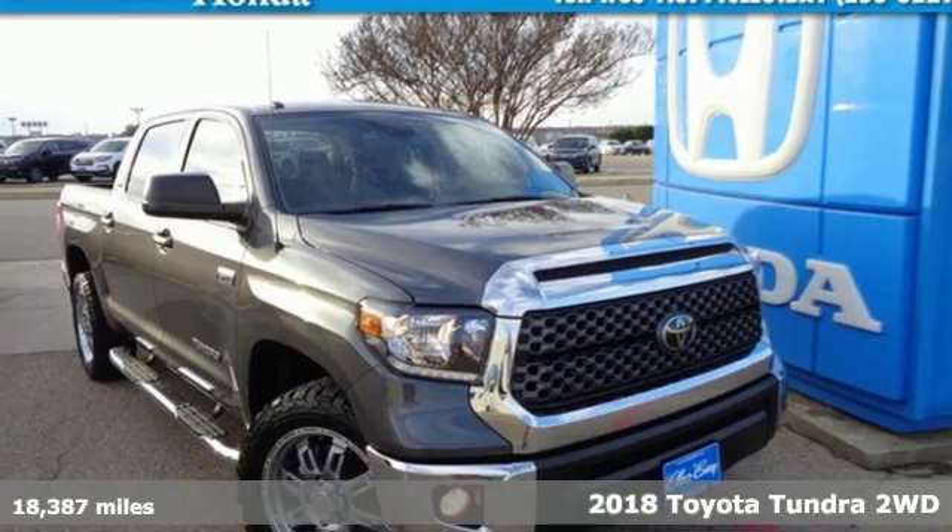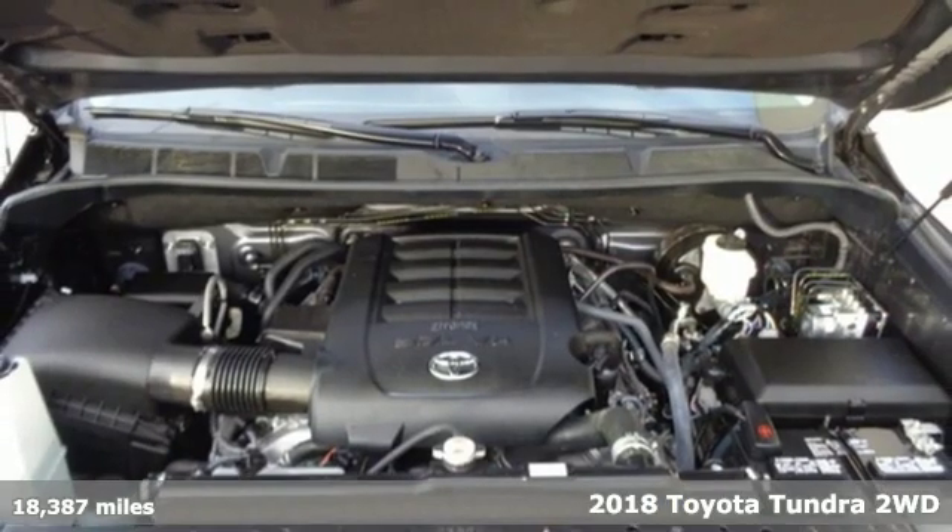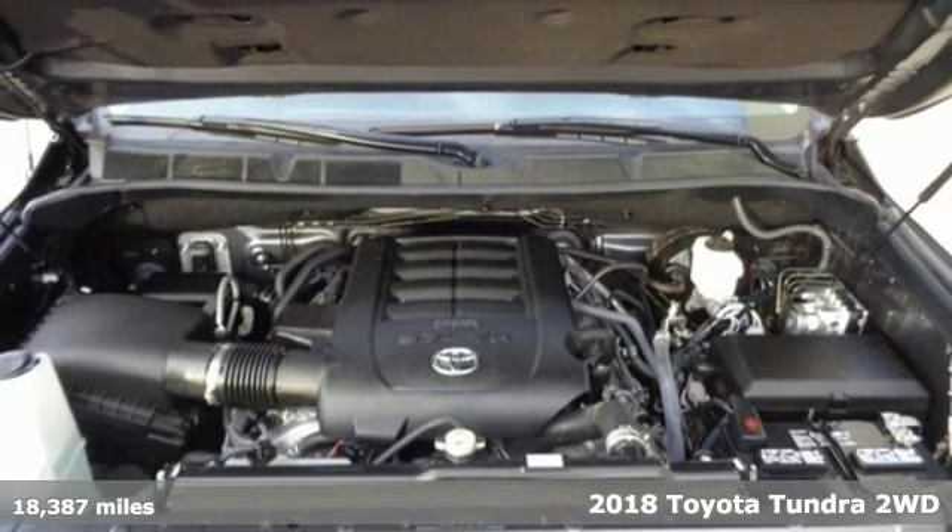It's a 2018 Toyota Tundra two-wheel drive. Toyota — steered by ingenuity, driven by passion.